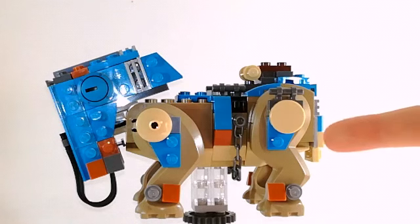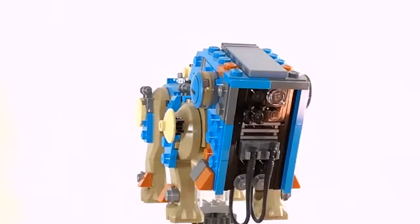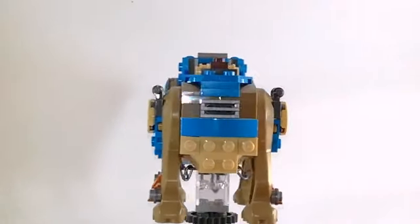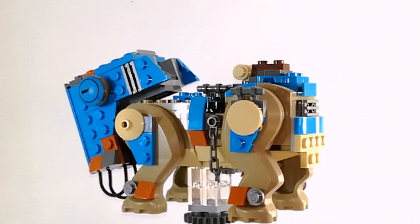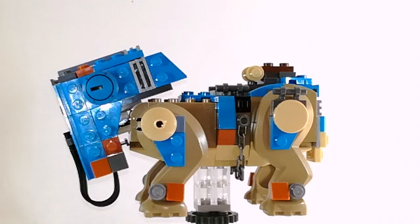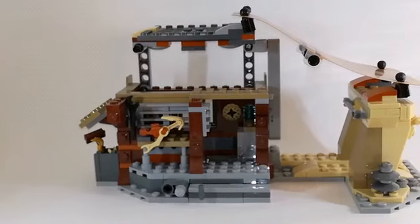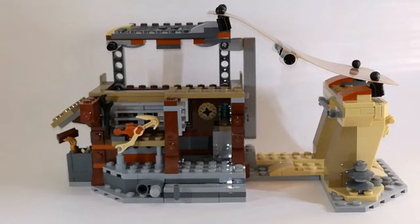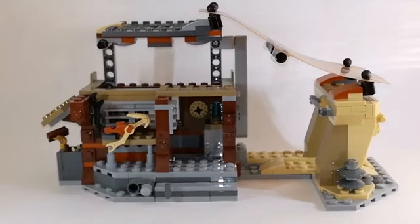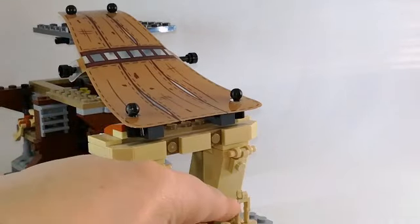And here we have what we call the junk animal. This is a brick-built animal and it includes approximately 200 pieces. Here we have the junk shop, and there we have a battle droid without legs — but if we turn around the set, you will see the legs right here.